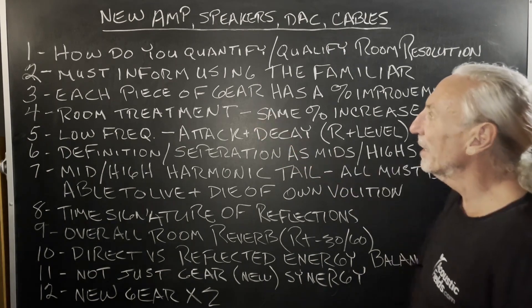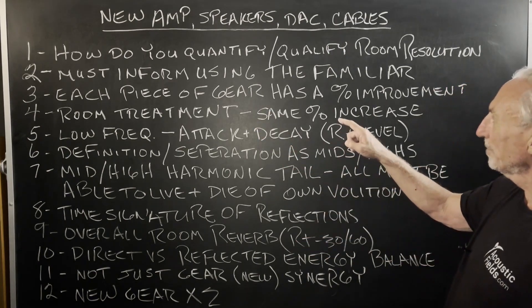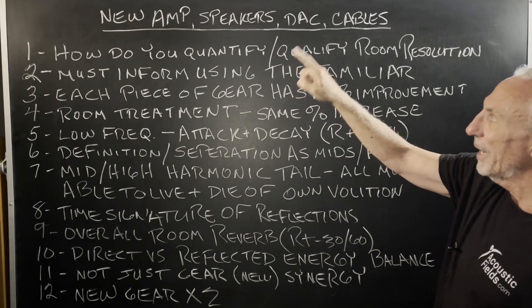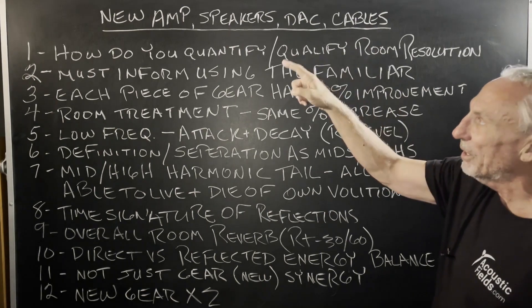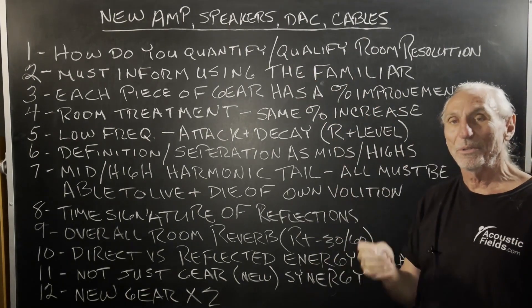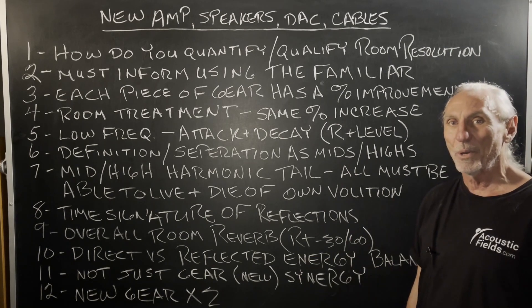Each piece of gear — we're going to start with a paradigm where we're going to use the familiar: amp, speakers, DACs, cables. We've all got new amps, new speakers, DACs, cables. We know the percentage of improvement each one can make.